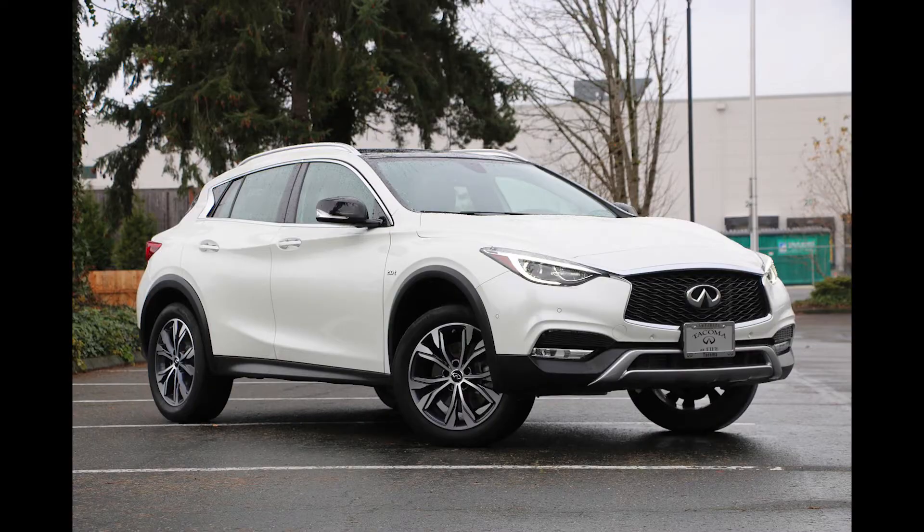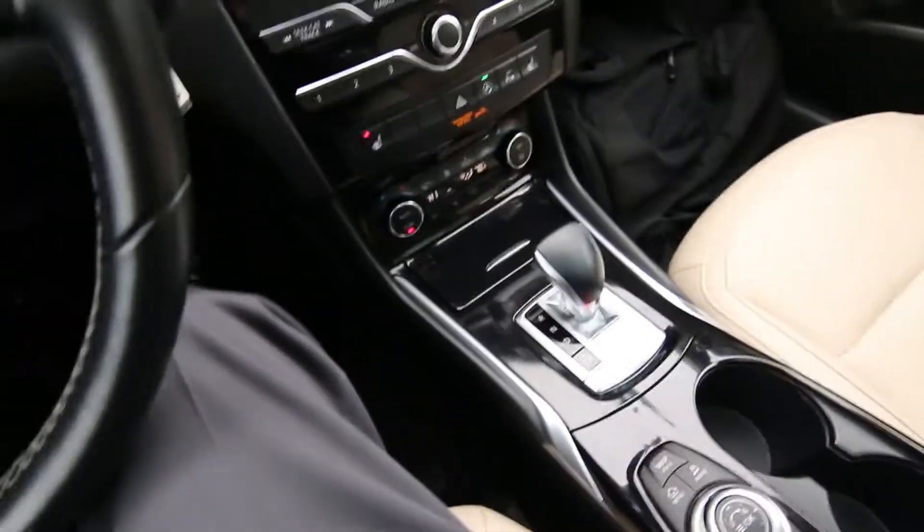Hello, Joe here from Infiniti of Tacoma. Today I'm going to tell you about this lovely 2017 Infiniti QX30 Premium all-wheel drive that we have for sale.